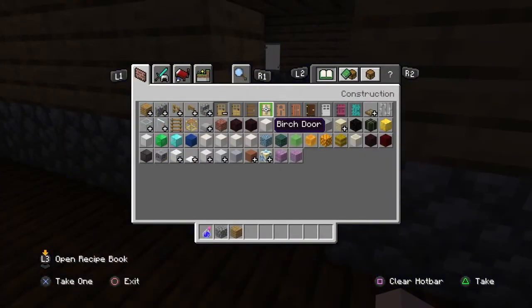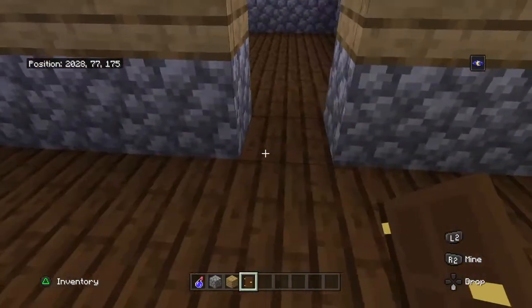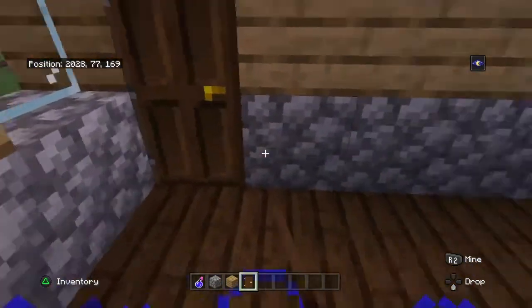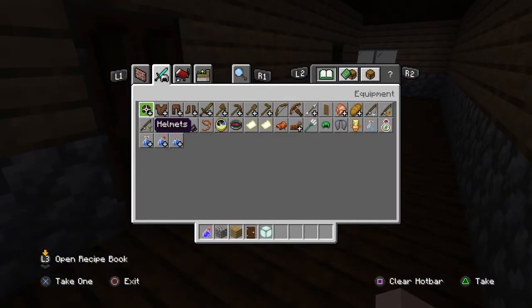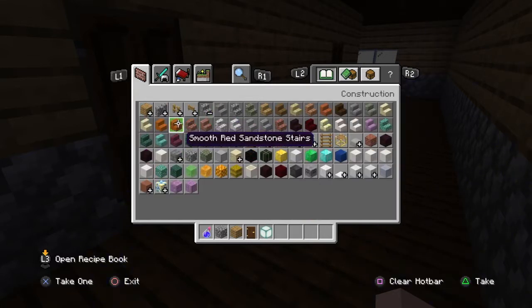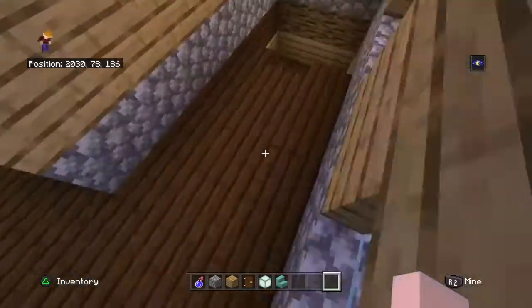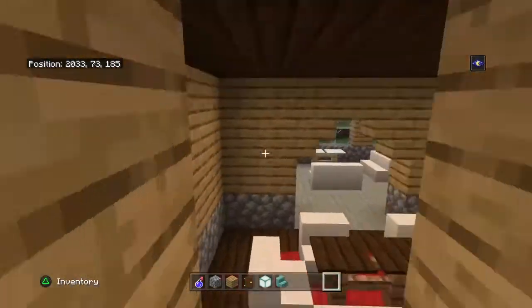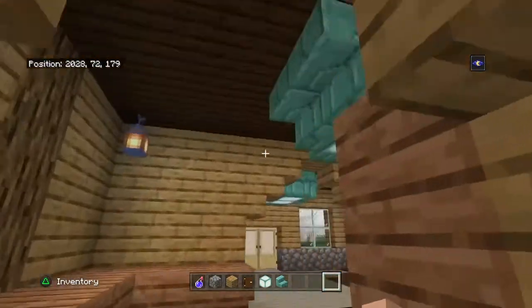First of all, lighting. And doors, actually. There we go. That — I think that's what I used. Is it? It is.